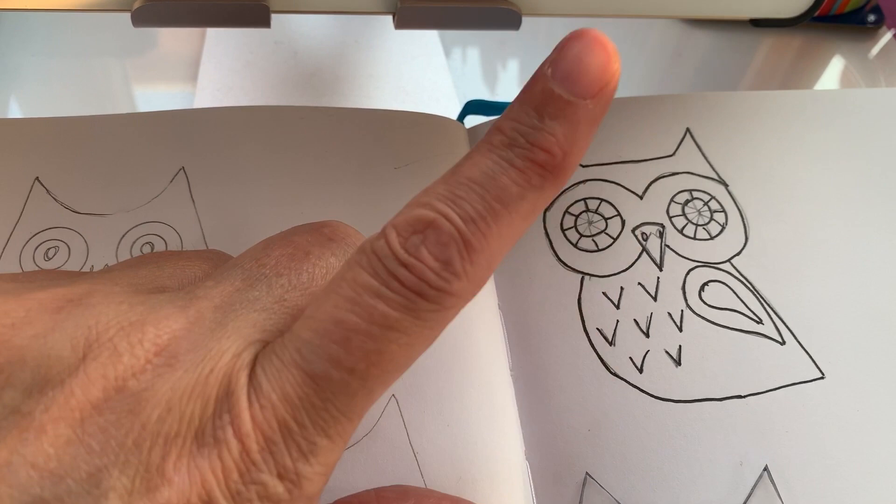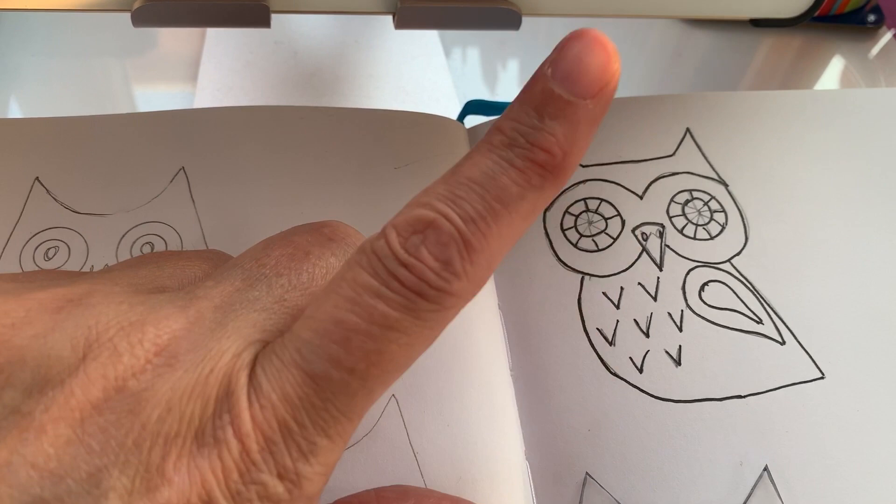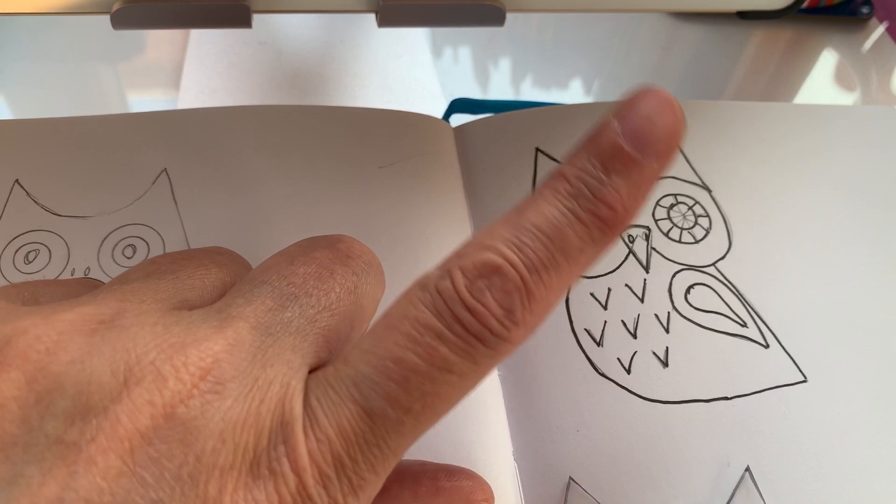I will definitely give him a go. I'm going to colour him in now and have a look at some different colourways, and I'll come back to you when I've got more of an idea of what I'm going to make him from.